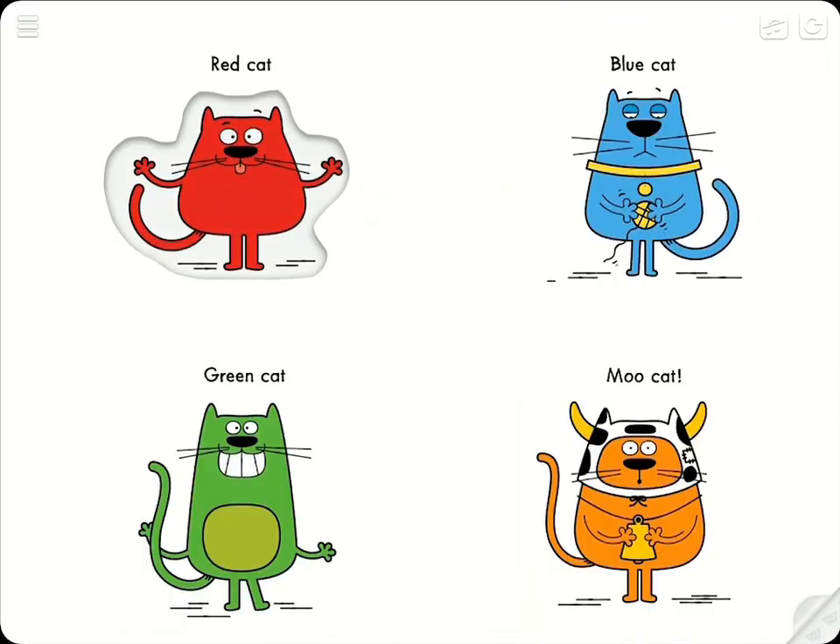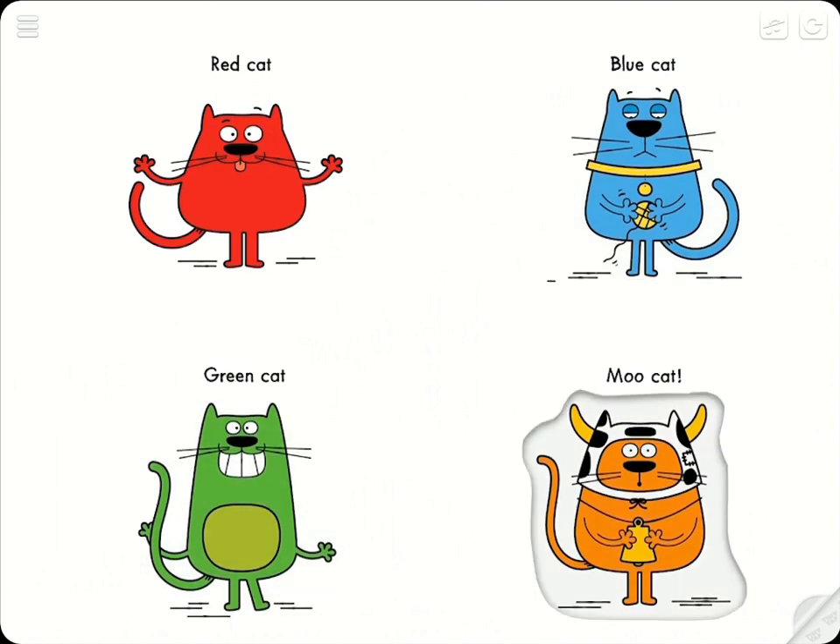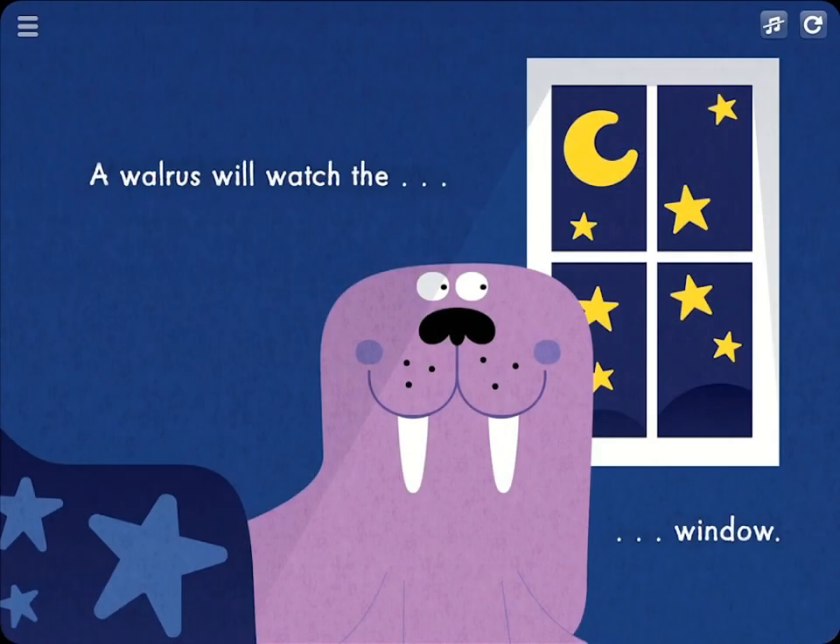You can tap around the page and listen to the characters talk and make different sounds. Listen to the questions and tap on the correct answer to continue to the next page. Tap on the window.